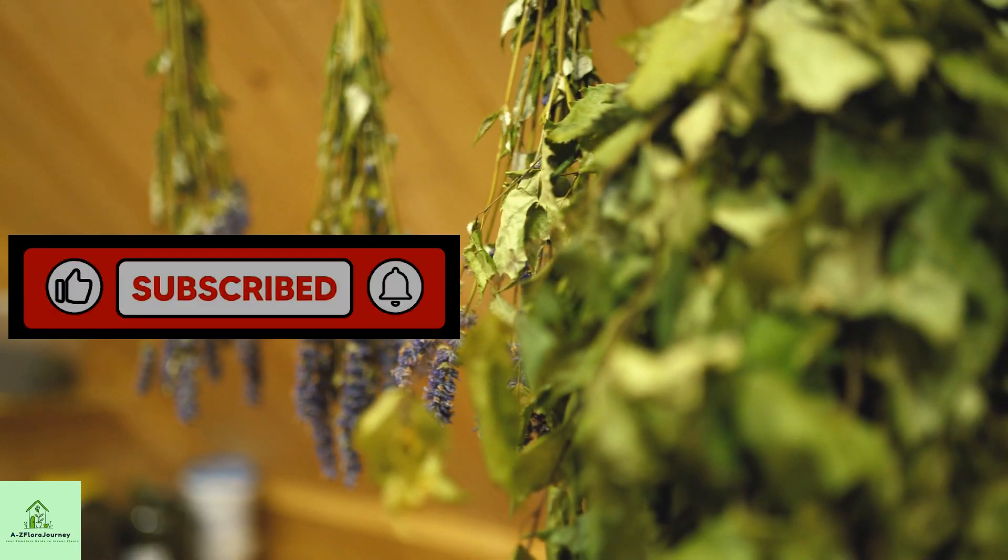Don't forget to like, comment, and subscribe for more eco-friendly life hacks and indoor gardening tips.